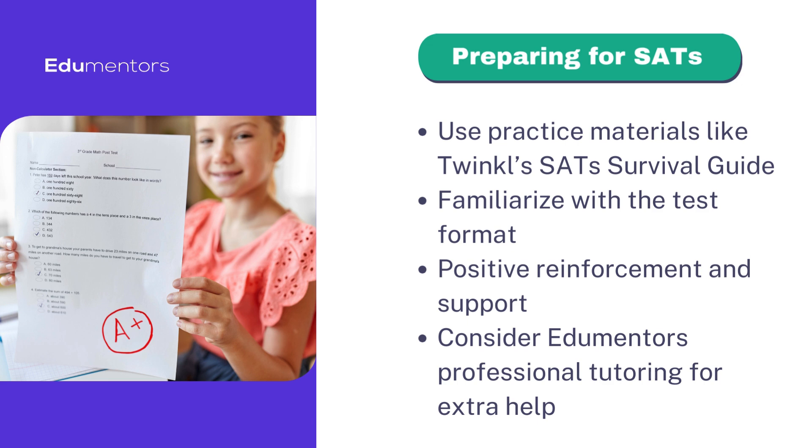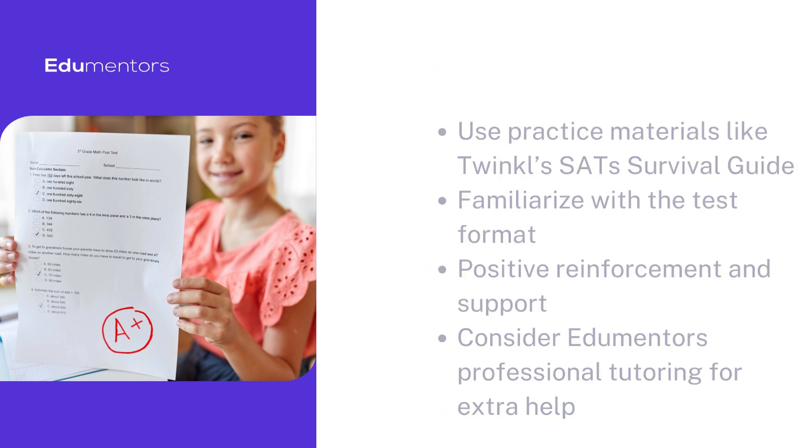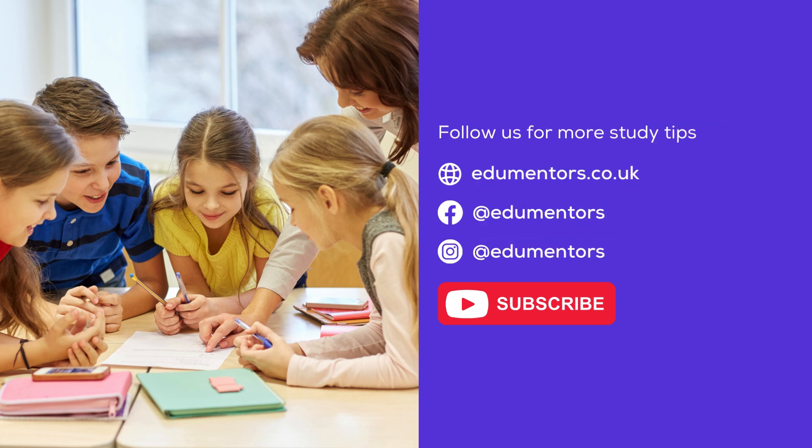For additional support, professional tutoring can address specific areas of difficulty, ensuring students are well-prepared and confident. If you feel like tutoring can enhance your child's knowledge or boost confidence, check out Edumenta's Tutors.